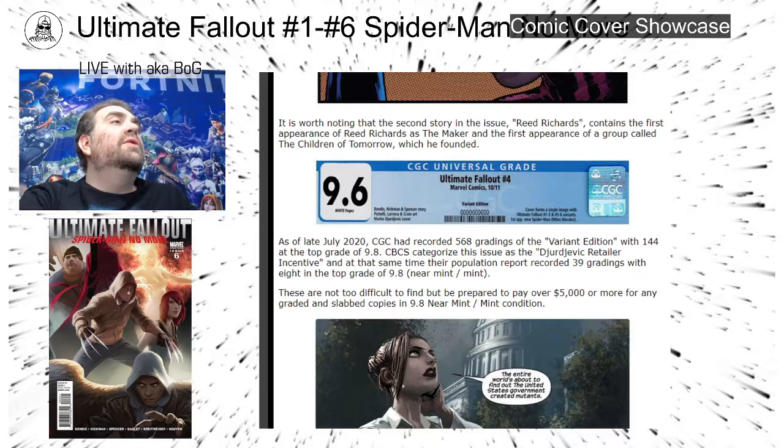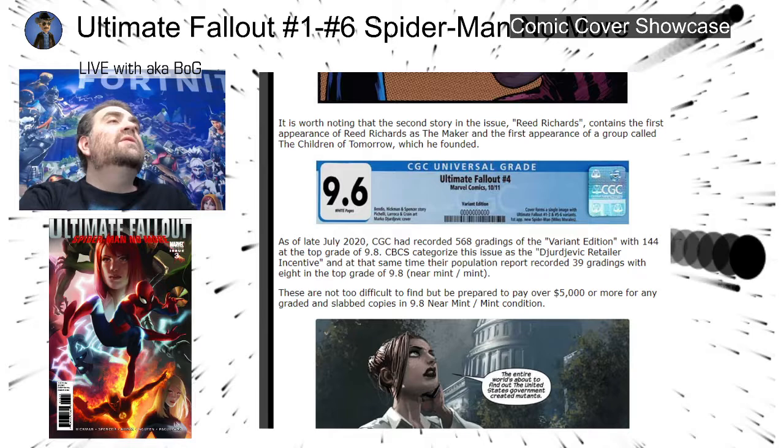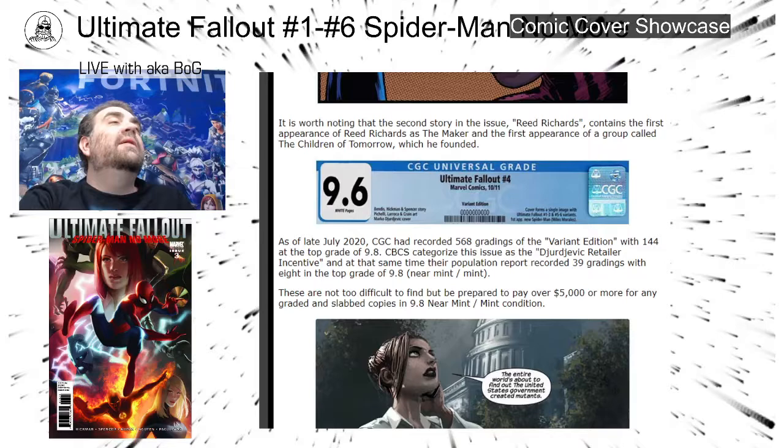As of late July 2020, CGC had recorded 568 gradings of the variant edition, with 144 at the top grade of 9.8. They categorize the issue as the Dvorczyk retailer incentive, and at that time had a population of 39 gradings with eight in the top grade of 9.8. So it's not too difficult to find, but plan to pay a lot if you get a slabbed copy — I've got to go get these slabbed.